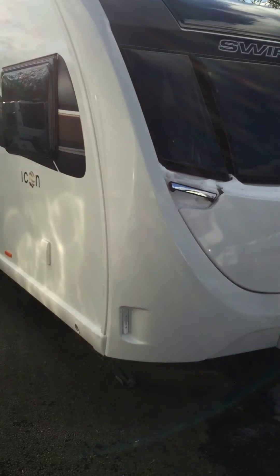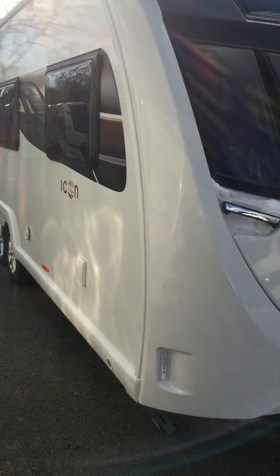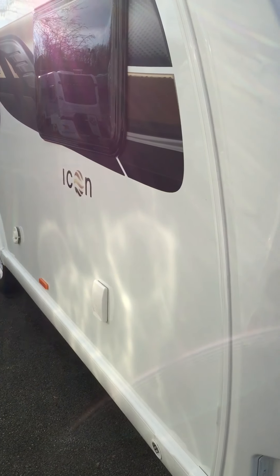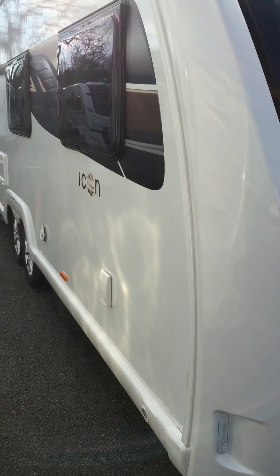Hello, this is Kimberley Caravans of Nottingham. Just a short video to showcase our 2021 Icon FB8, one of the eight-foot range of caravans that we offer.